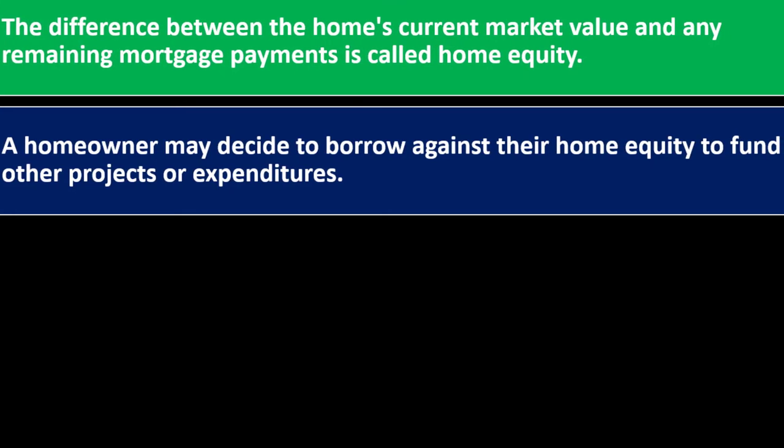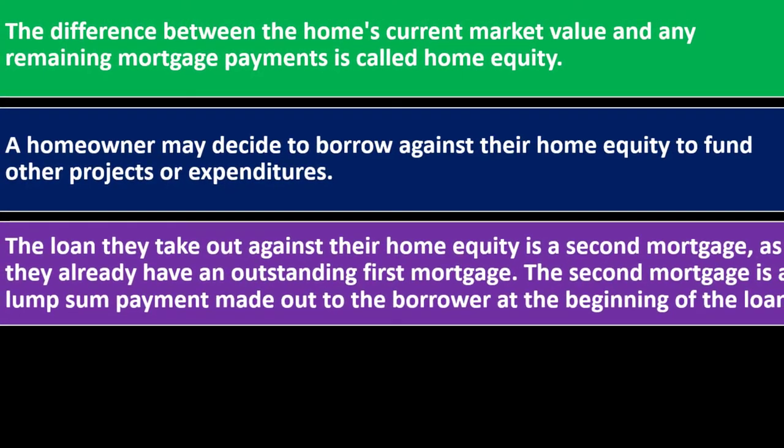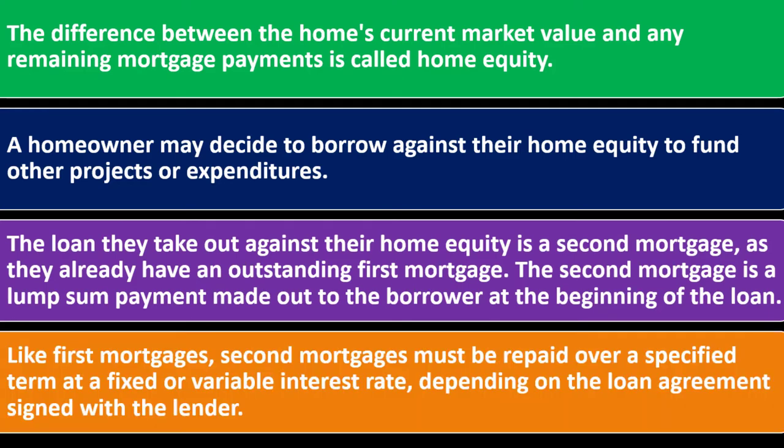A homeowner may decide to borrow against their home equity to fund other projects or expenditures. The loan they take out against their home equity is a second mortgage, as they already have an outstanding first mortgage. The second mortgage is a lump sum payment made to the borrower at the beginning of the loan. Like first mortgages, second mortgages must be repaid over a specific term at a fixed or variable interest rate, depending on the loan agreement signed with the lender.